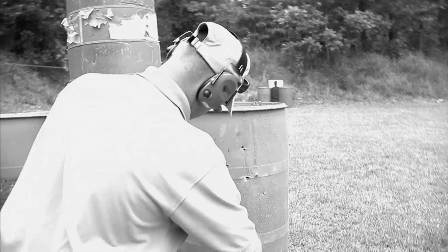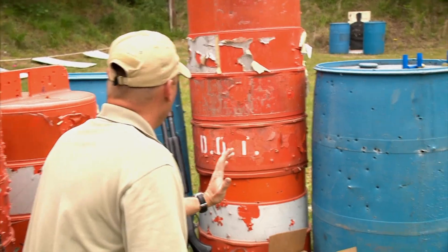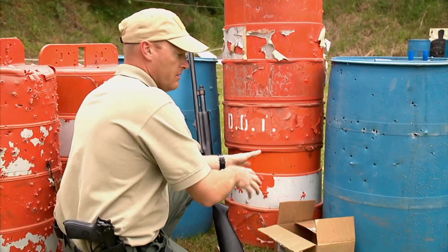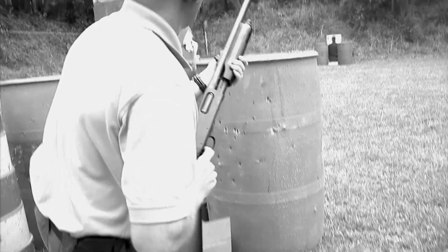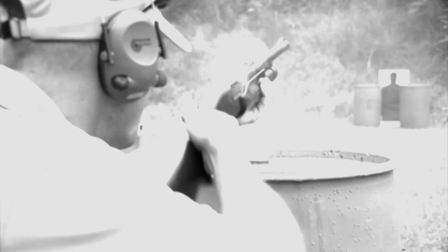Move to the third scenario, which is transitioning from one weapon to another — it may be from handgun to a long gun, or it could be we have an officer down and having to go from one gun to an officer down's long gun, whatever the case may be. In this case, we would retrieve rounds, load, and then engage the last target twice downrange.